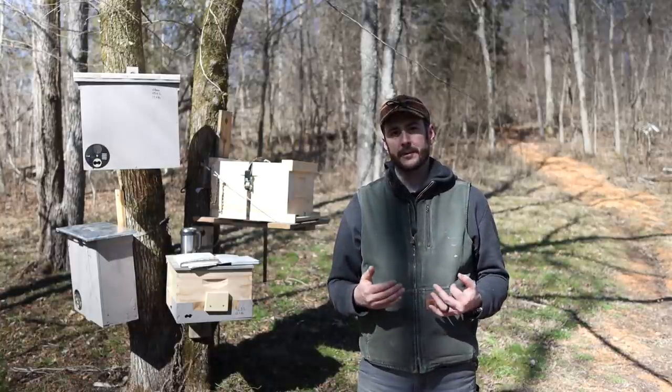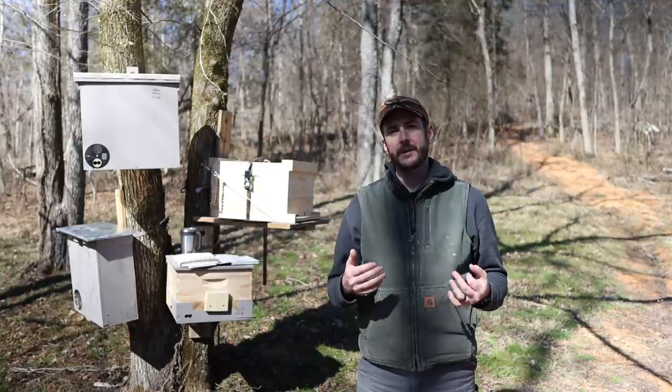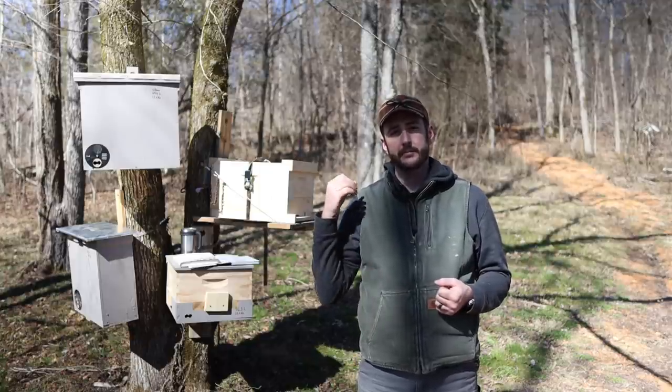Beekeeping is a symbiotic relationship between honeybees and humans, and because of that you've got two viewpoints — the bee's point of view and the beekeeper's point of view. I'm going to cover both of those angles.